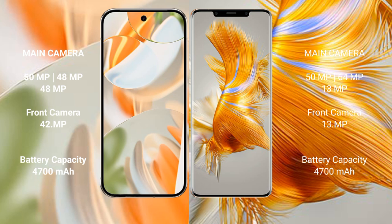Google Pixel 9 Pro features a triple rear camera setup: 50MPx main camera, 48MPx ultrawide, 48MPx telephoto, and a 42MPx front camera.